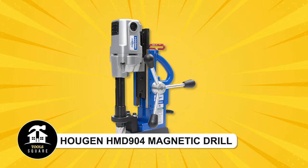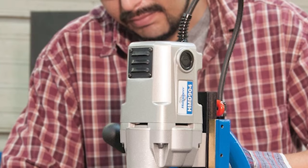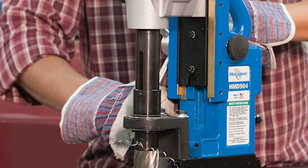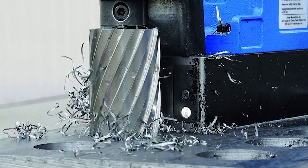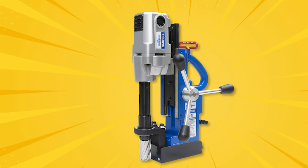Haugen HMD 904 magnetic drill. This drill is great for making big holes up to one and a half inches by two inches in size. It's easy to handle because it's lightweight but still powerful, and you can use it for lots of different jobs.